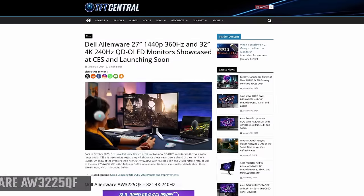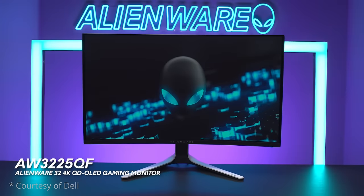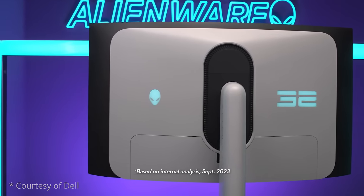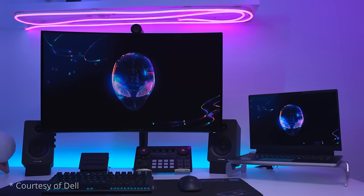These QD OLED-based monitors all have a 31.5-inch size panel, commonly referred to as 32 inches, and offer a 3840x2160 4K resolution and a 240Hz refresh rate. The Dell Alienware AW3225DF is expected to be the first launch to market and has a few interesting features on top of the 32-inch 4K 240Hz QD OLED panel. It will be a curved format screen with a subtle 1700R curvature, whereas all of the other announced 32-inch OLED monitors so far are flat.